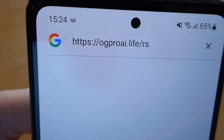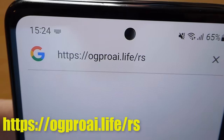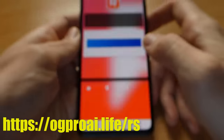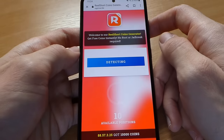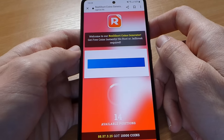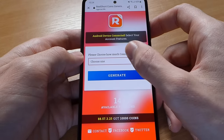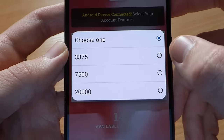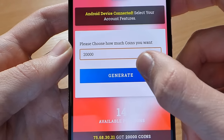Type this website into your mobile browser. Tap the detect button and wait for it to recognize your device. The website will now detect if you are using an iOS or Android device — it works on both of them. Now select how many coins you want and tap the generate button.